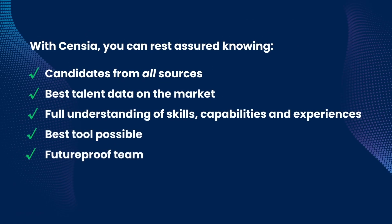With Sensia, you can rest assured knowing that you're seeing candidates from all sources, that you're using the best data on the market, that you're making the best data-driven decisions you can, and that with every single search, you've future-proofed your team.